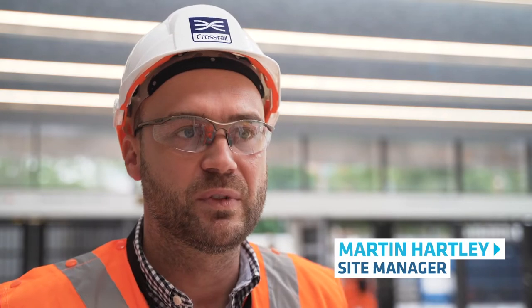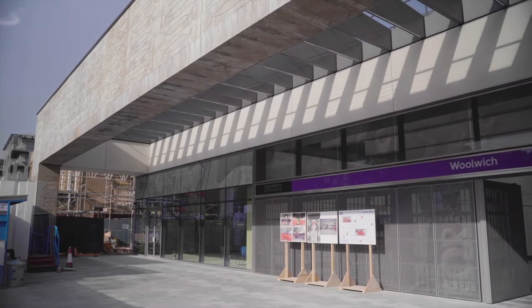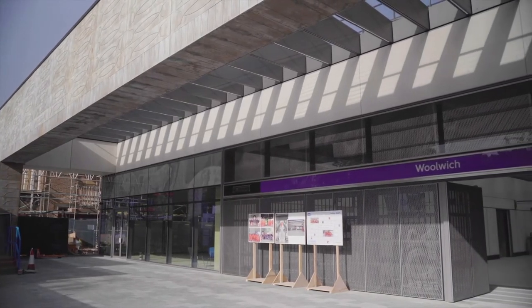With regard to the urban realm works that we've got going, we have a big interface with Berkeley Homes and their development here at the Royal Arsenal. We're at the final stages of completing the block work and the paving, and constantly bringing our hoarding lines in to now our perimeters around the station ready for completion.